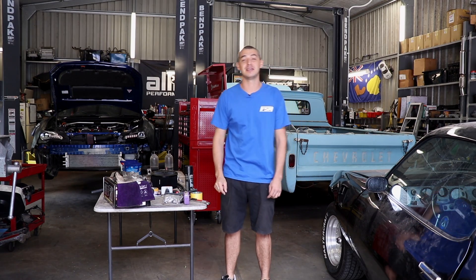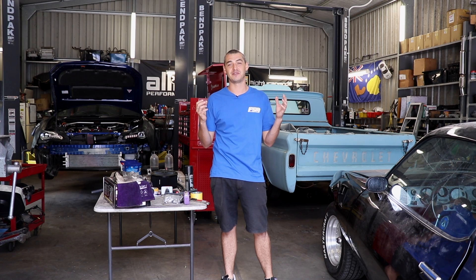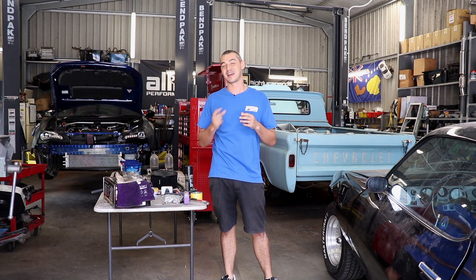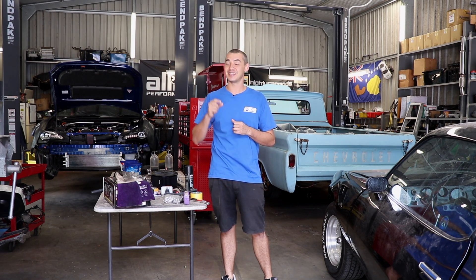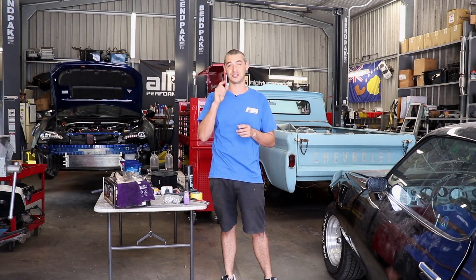The car that's rocking up today belongs to a mate of ours — he's been a mate for a long time. Of course, if you're a mate with Al and your car's coming to the Skid Factory, it's obviously going to get something stupid done to it. The car is already pretty silly. It's an unfinished project, so he's bringing it up so we can finish it off. Let's check it out.